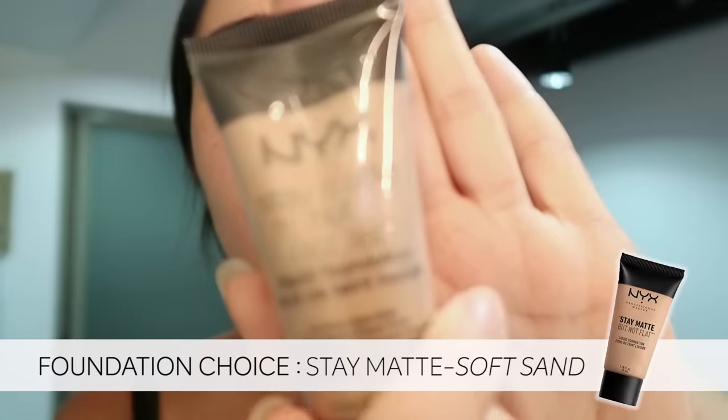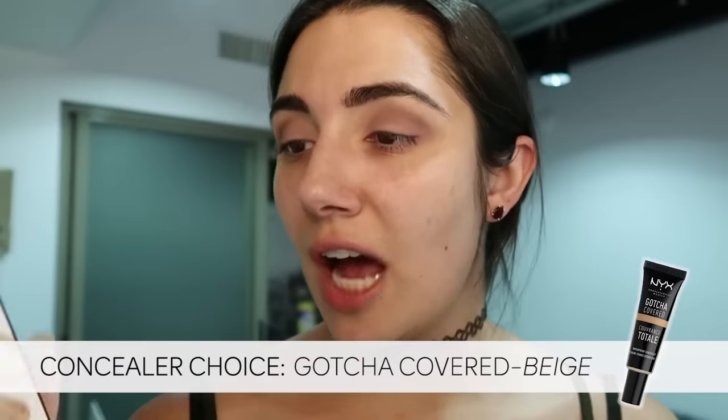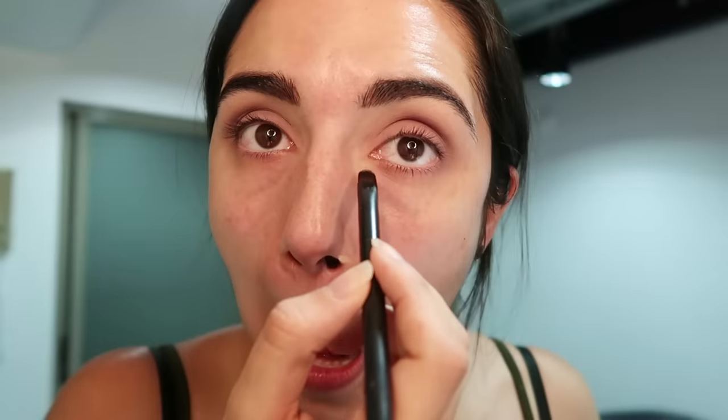So I'm going to dive straight into the complexion products. I picked this Stay Matte But Not Flat foundation in the color Soft Sand, and I also got this Gotcha Covered concealer in the color Beige. I love me some beige — anything that implies something you could find at the post office. The concealer is lighter than it looked in the tube. And then here is the foundation — oh yeah, a little on the tan side for sure. I think if I just blend it together it'll probably work. It's kind of just making me look alive — foundation matches have been worse.